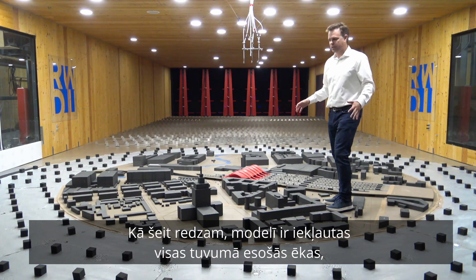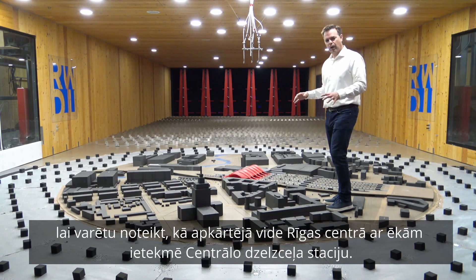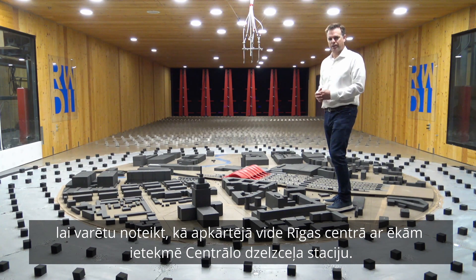You can also see our standing on the proximity wall. This takes into account the immediate surrounding effects of downtown Kiera and the influence they have on the train station.